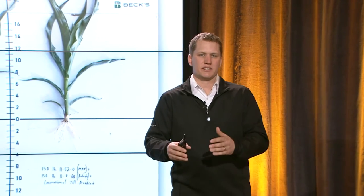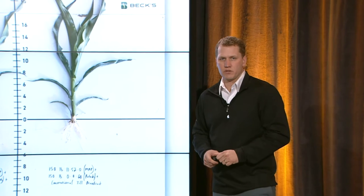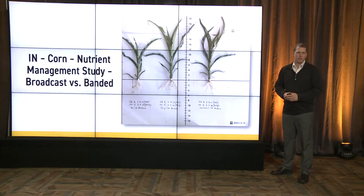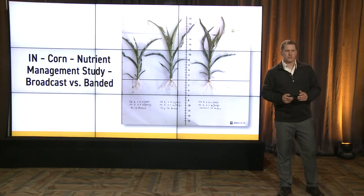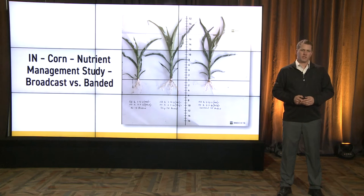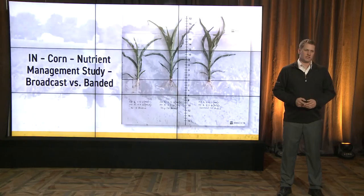There are pros and cons to each system, and those are just a couple we like to highlight from this picture. For more in-season observations, I'll turn it over to our central Indiana PFR team to see what they noticed throughout the season.